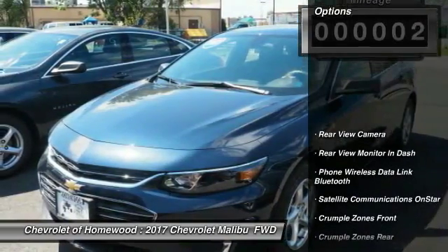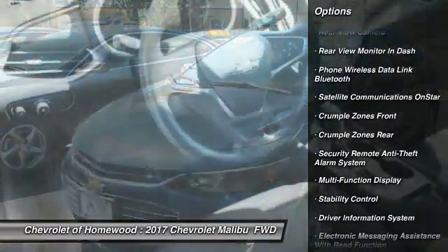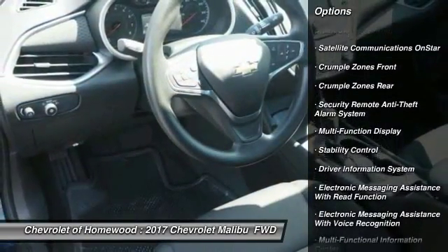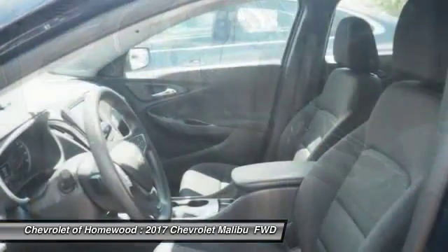Here are some of this vehicle's great options: traction control, stability control, power steering, cruise control, child safety locks, clock, trip computer, compass, power brakes, and trip odometer.